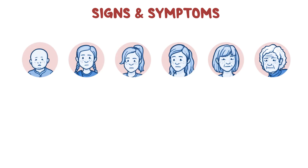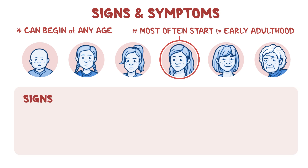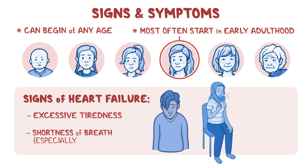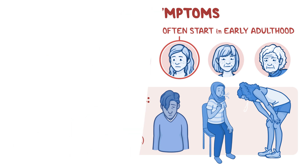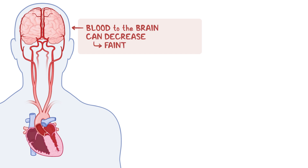Symptoms of obstructive hypertrophic cardiomyopathy can begin at any age, but they most often start in early adulthood. Over time, the heart becomes unable to do its job effectively, leading to signs of heart failure such as excessive tiredness and shortness of breath, especially during exercise. Because there is less blood coming out of the heart, the amount of blood transported to the brain can decrease, which may cause fainting.